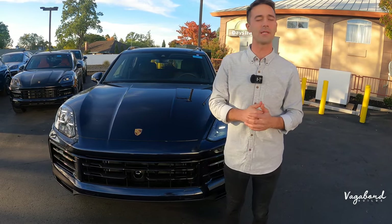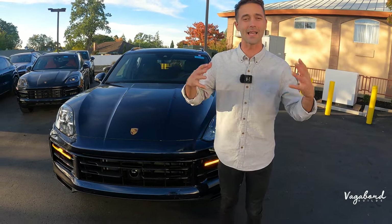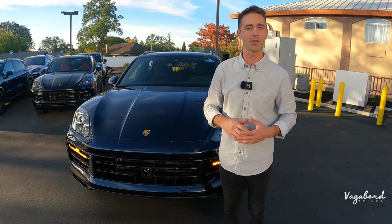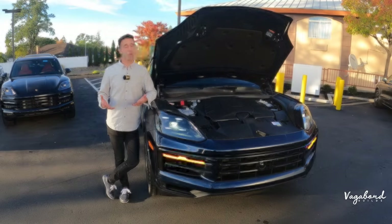Stay tuned because we are dropping that MSRP sticker so you guys get an idea of exactly what comes on this car and the price tag. Now let's go ahead and talk Porsche Cayenne.